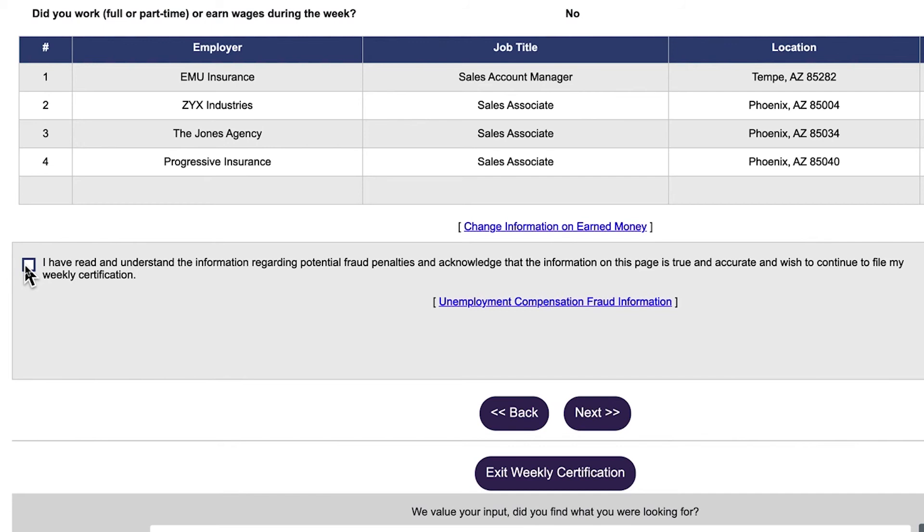You will then be prompted to confirm all the information you entered is accurate and you can submit your claim.